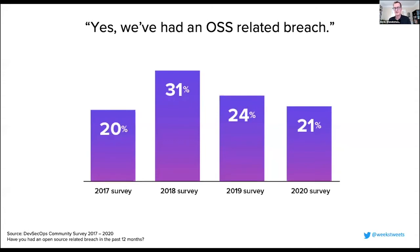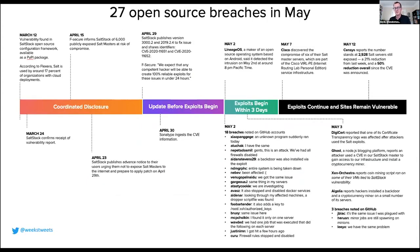That was 2017, and a lot has happened since. In our annual DevSecOps community survey of about 5,000 developers, in 2018 the percentage saying they had an open source breach in the last 12 months was 31%, but we've seen a steady decline in those survey responses since then. Equifax was a watershed moment — people said, we don't want to be the next Equifax, and invested accordingly.